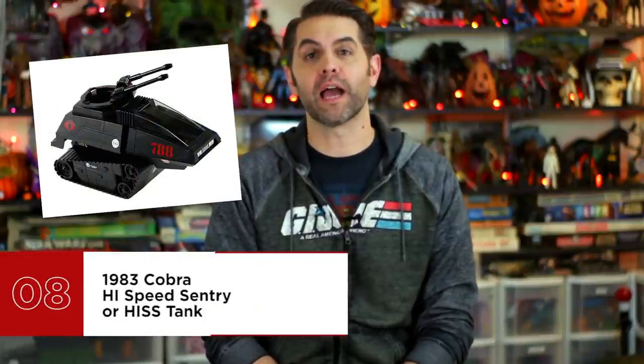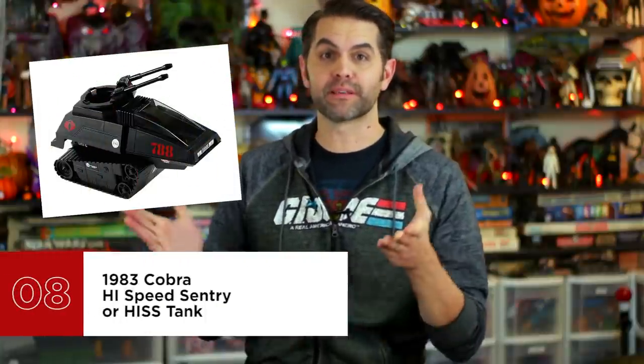Number 8 is the 1983 Cobra High Speed Sentry, or HISS Tank. The acronym is a bit of a stretch, but that's a crime being committed on both sides of this war, so don't put all the blame on Cobra. The HISS was one of the first vehicles Cobra rolled into combat with, establishing themselves as a terrorist organization that wasn't just about shooting at stuff, but doing it with a sense of style uniquely their own. As black as the night, with bright red serial numbers and insignias, the HISS was 90% tank treads, 10% dual cannons. While the toy was a milestone for this line, it would have ranked higher if only those tank treads had been actual working treads instead of decoration for the plastic wheels on the bottom.